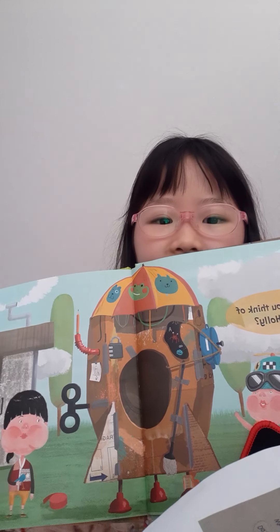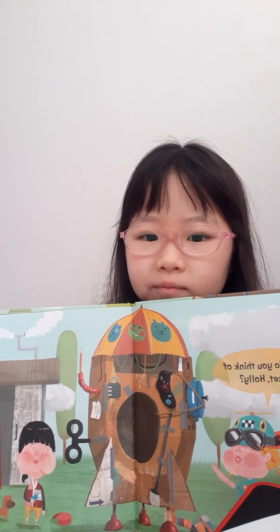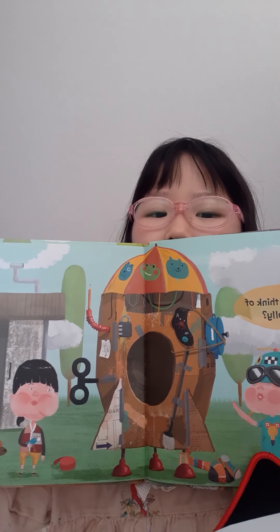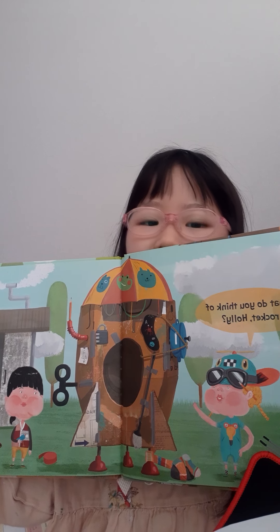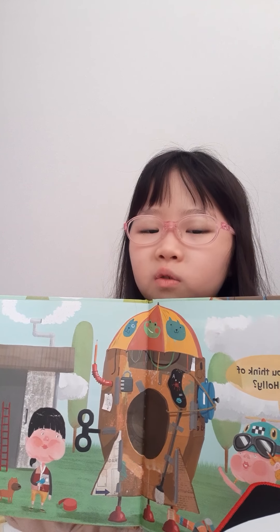This is how Molly made a rocket. A girl named Molly and a girl named Holly. Molly made a rocket by herself. It is called the Odd Rocket.